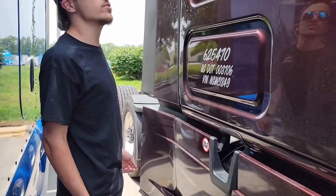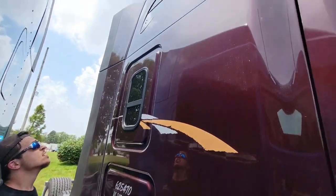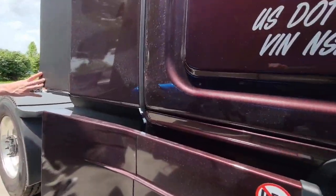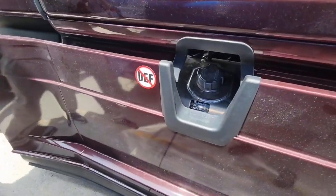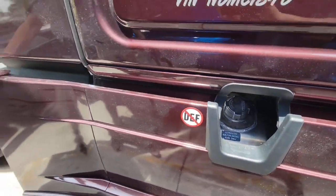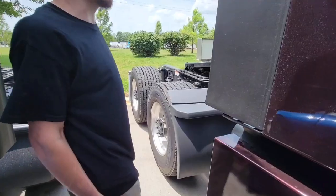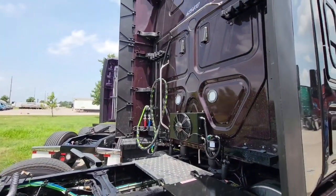Aside from the big body change from the 2018 — slight body change, got the single windshield and all that stuff. I still like that the fuel is right here on the side instead of in the back. Much more convenient. I have to get used to it not having a headache rack back here.